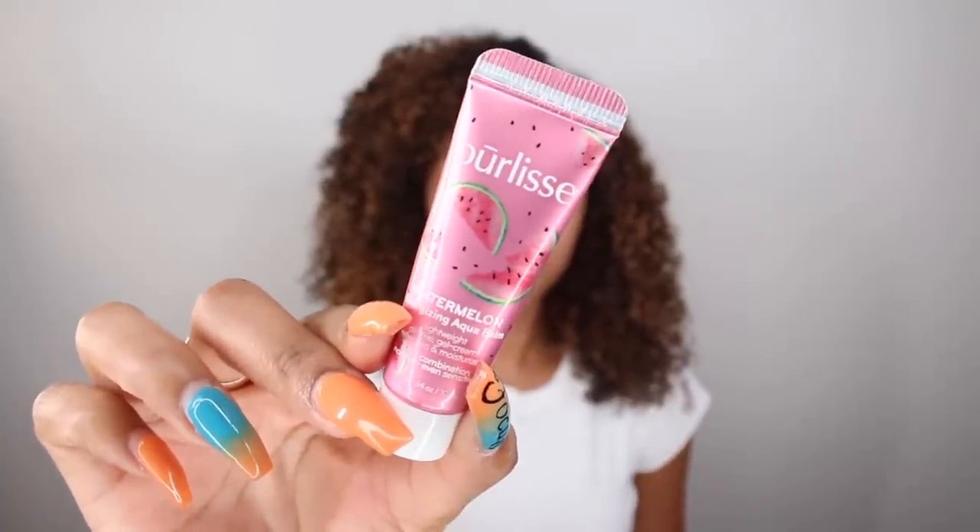The first thing I'm going to grab out of my Ipsy bag is a moisturizer by Pure lease — the Pure lease Watermelon Energizing Aqua Balm. Watermelon has vitamins A, B, and C, and this also has aloe vera and cucumber. Vitamins A, B, and C are going to help energize and hydrate the skin, and the aloe vera and cucumber are going to help with inflammation. This smells like watermelon candy! It feels great on the skin too — very moisturizing, a little bit goes a long way, and it goes on more like a gel than a normal lotion.